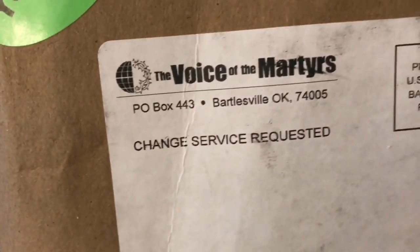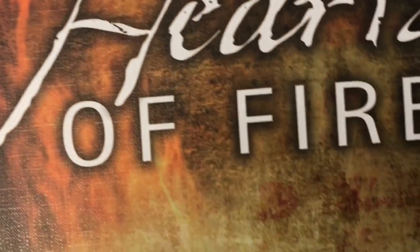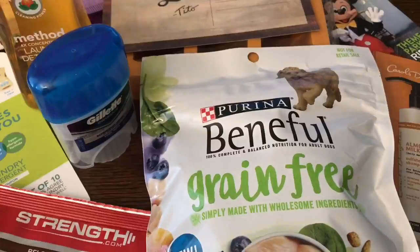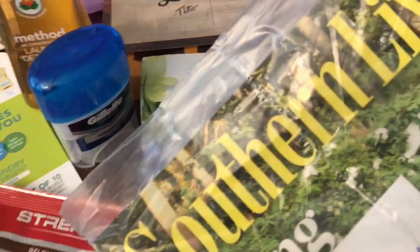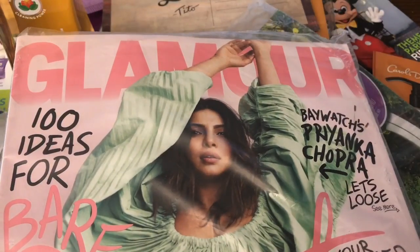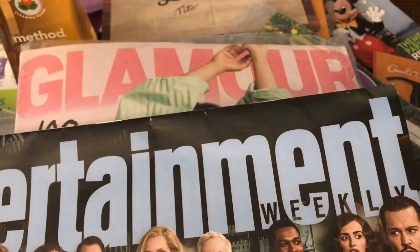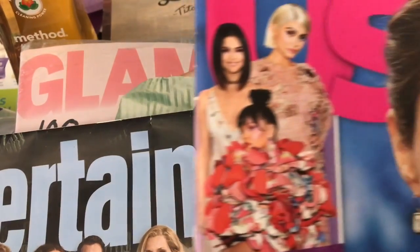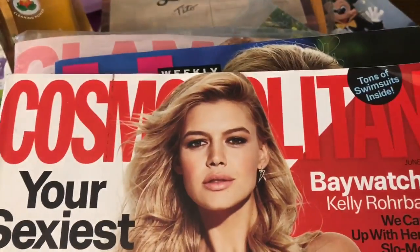The next thing came from the Voice of the Martyrs — they did send me this book, Hearts of Fire. I know a lot of people who do freebie videos choose to put their magazines at the beginning, but I kind of like to put them in the middle. This week I received a Southern Living magazine, a Glamour magazine, Entertainment Weekly, Us Weekly, and a Cosmopolitan.